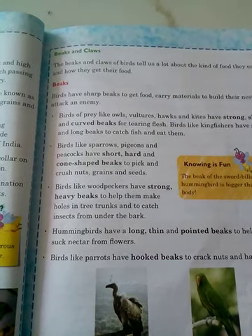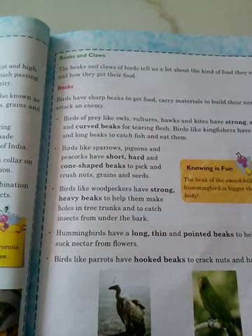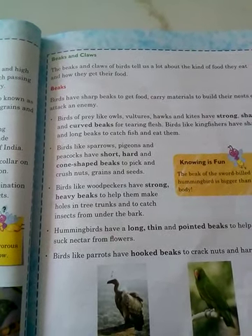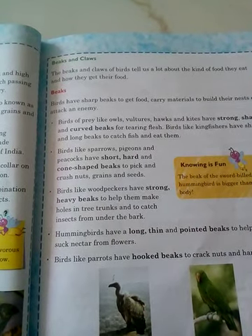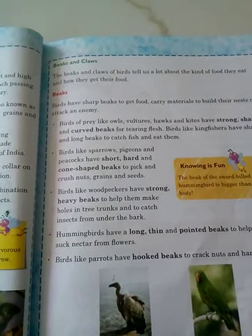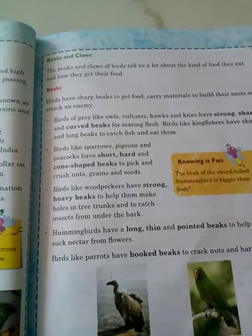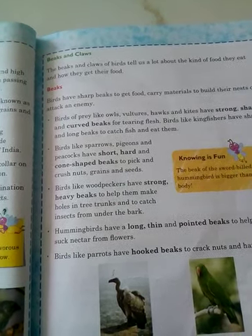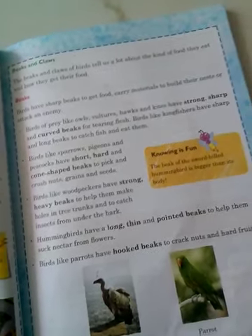Birds such as robins, sparrows, and pigeons have beaks like a nutcracker, which are perfect for breaking open seeds. These birds have strong, short, thick, and cone-shaped beaks.